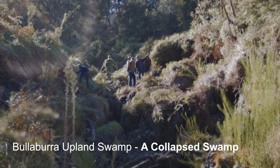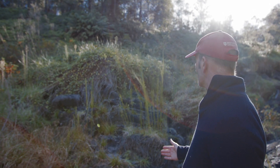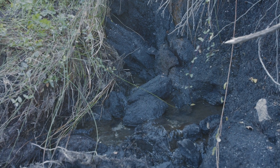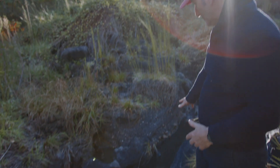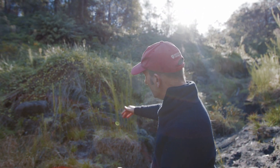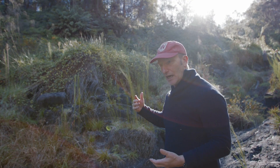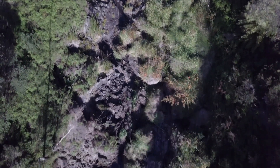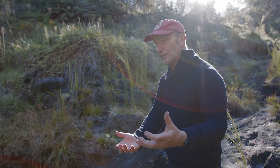In front of us here we're looking at the very sad death of a swamp. I'm standing quite a long way down below the layer of peat that would have been above me. This peat has been developing — the plants grow in it in the swamp — for thousands of years. Road runoff, water quality issues, and the physical force of water coming off roadworks has basically been eroding this down.